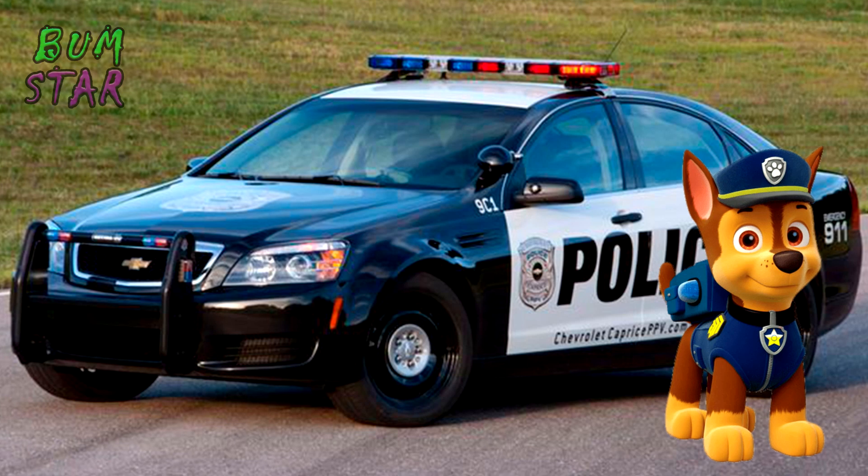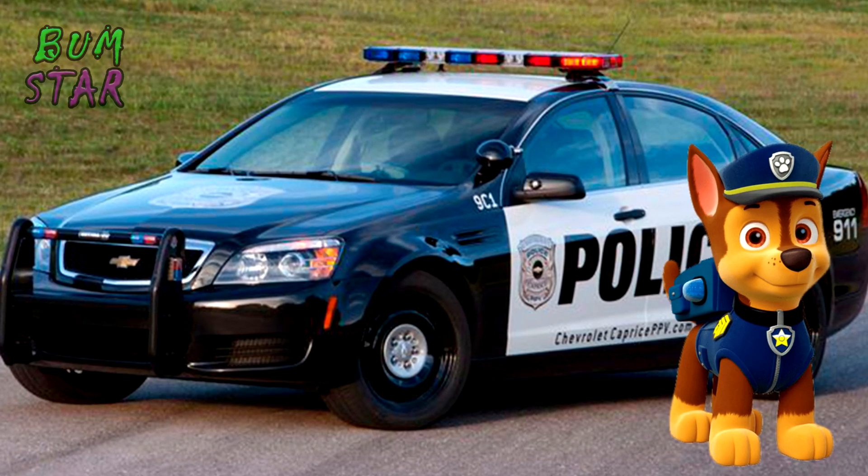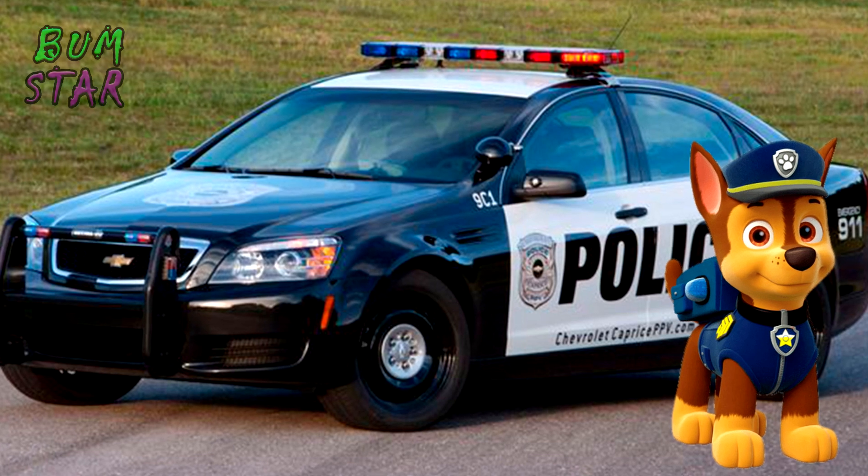First one: Chase. His car is a police car. Now Marshall — he drives a fire truck.